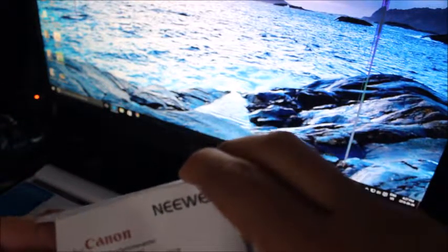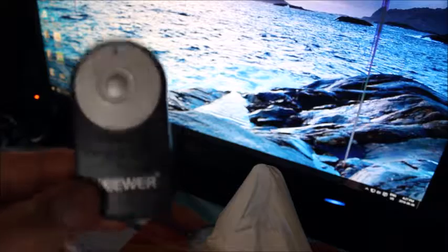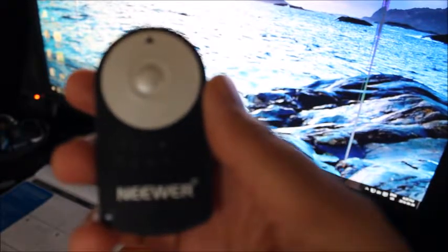I did see some reviews on YouTube about the remotes and I wanted one because when I'm filming I can set it to start the video or start shooting, and then stop when I'm finished, instead of me reaching behind the camera and always trying to stop it, you know what I mean.